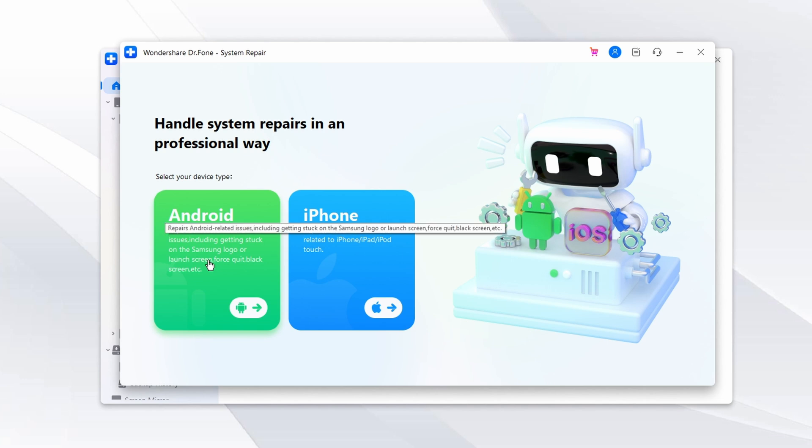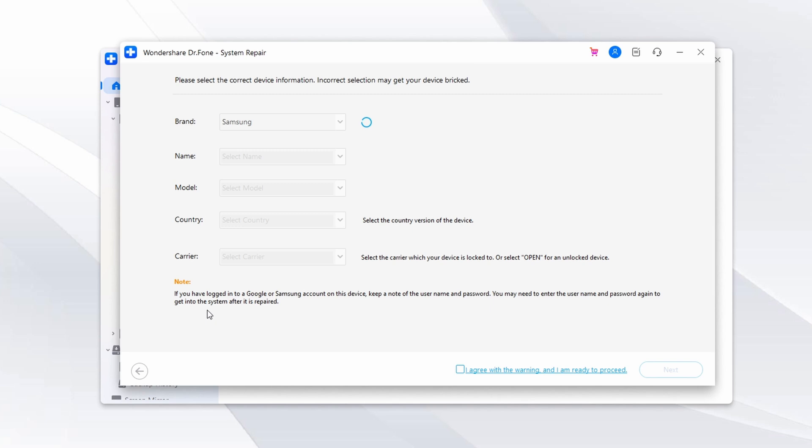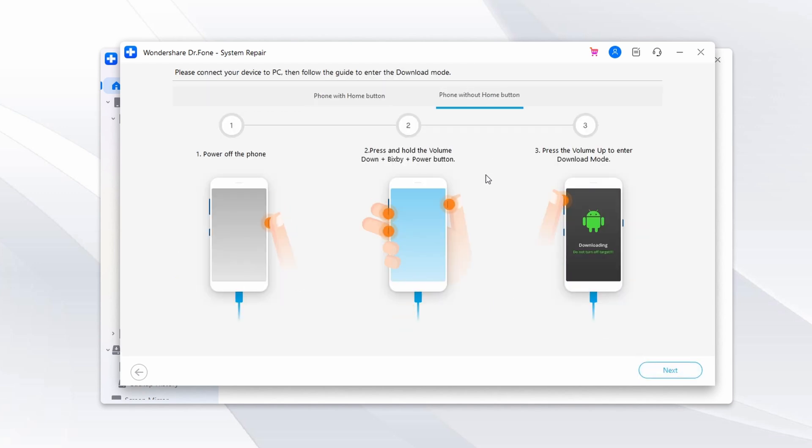For Android devices, once the program detects the device, select Android on the following screen and press Start to initiate the process. Next, enter your device details like brand, name, model, country, and carrier. After providing the phone details, check the warning box and click Next. Follow the on-screen instructions to put your phone into download mode, and DrPhone will start downloading the required firmware automatically.